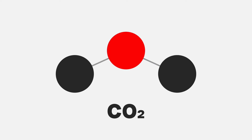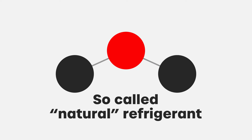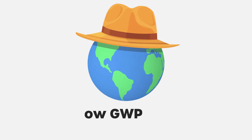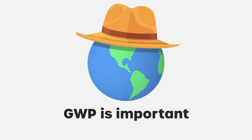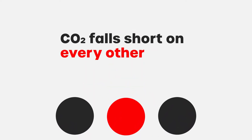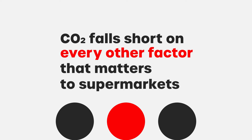And that brings us to CO2, a so-called natural refrigerant that hangs its hat on its low GWP. To be clear, GWP is important. But here's the problem with CO2: it falls short on every other factor that matters to supermarkets.